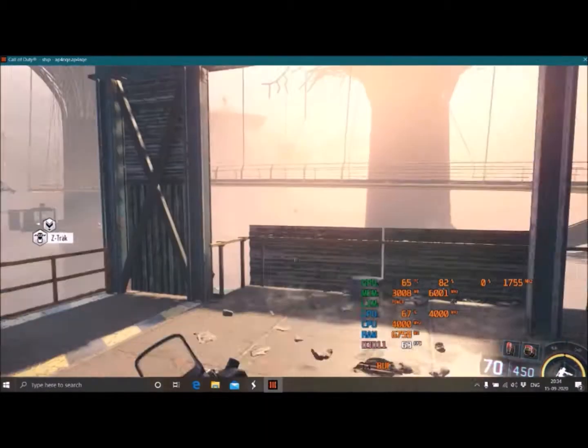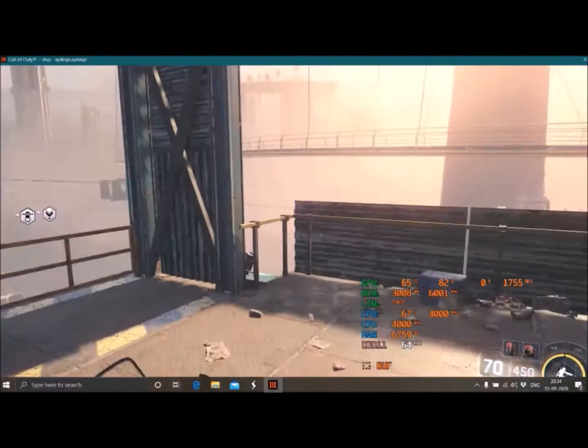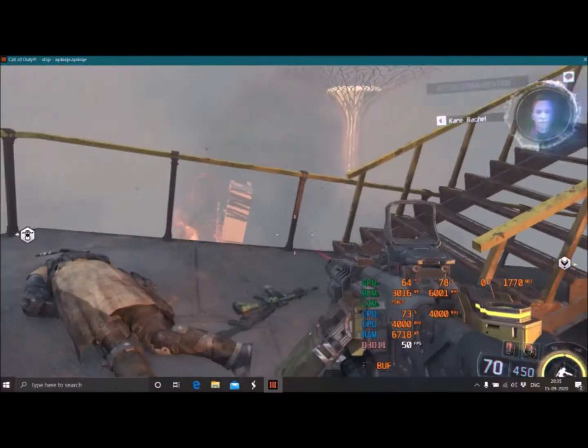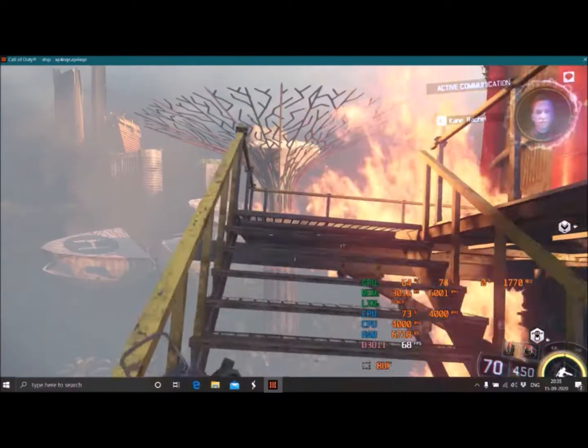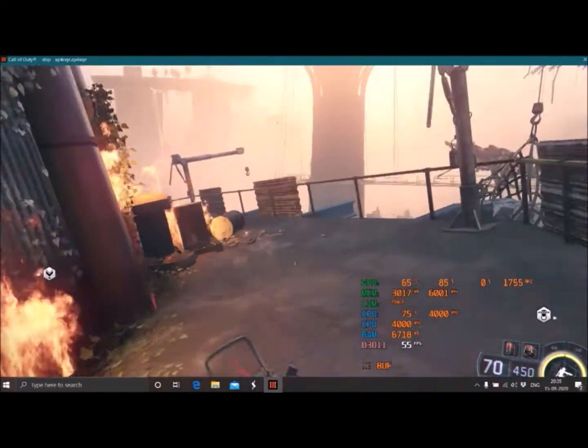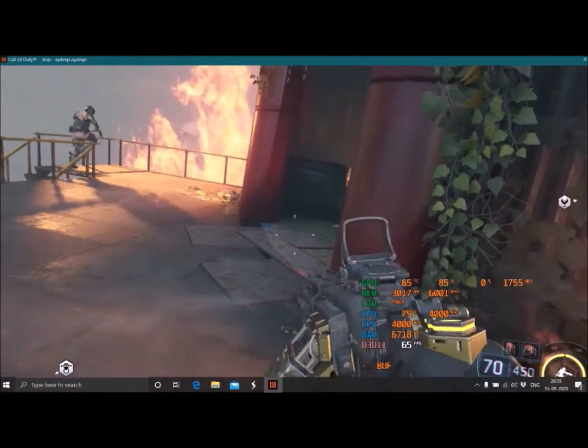The game's performance is very good — no issues, no stutter, no lag, nothing. It's a high-action-intensive game.